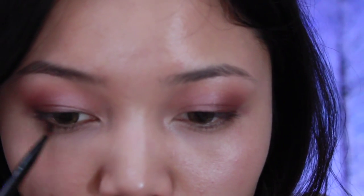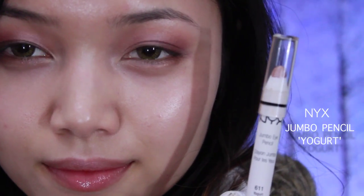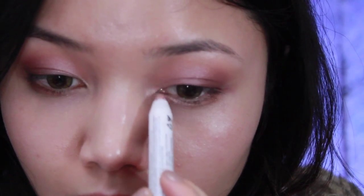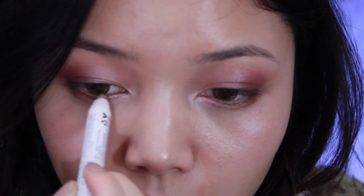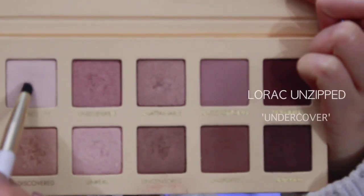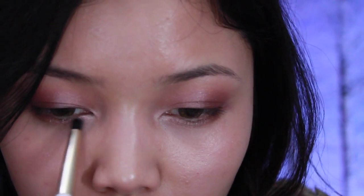Now I'm taking a smaller brush in 'Uncensored' to line my lower lash line. Then I'm using NYX's Jumbo Pencil in Yogurt to line my inner under-lash line and the corners of my eyes to bring in more light — this is a romantic look so you want your eyes to look glowing. I'm setting that with 'Undercover' from the Lorac Unzipped palette.